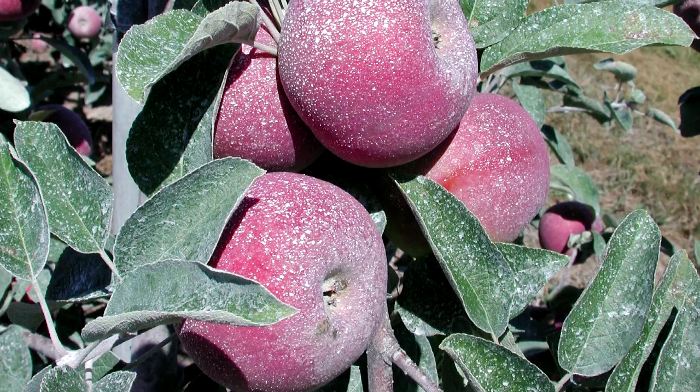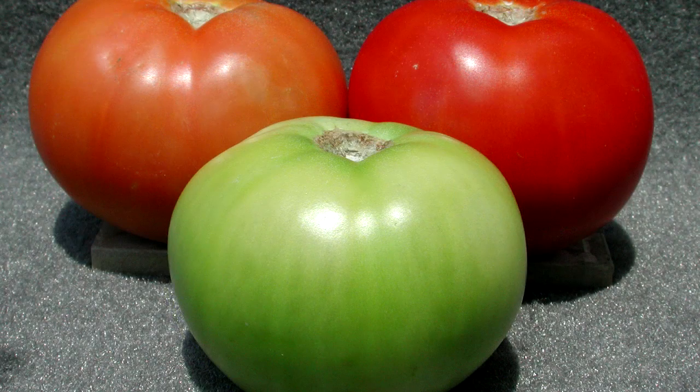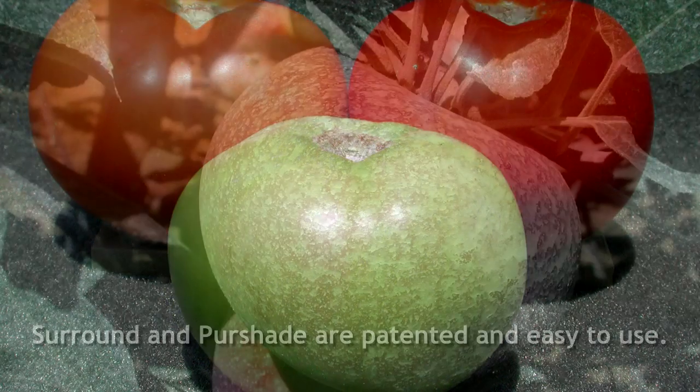Both products are also non-toxic, but if a visible film is present at harvest, removal may be necessary for cosmetic reasons.